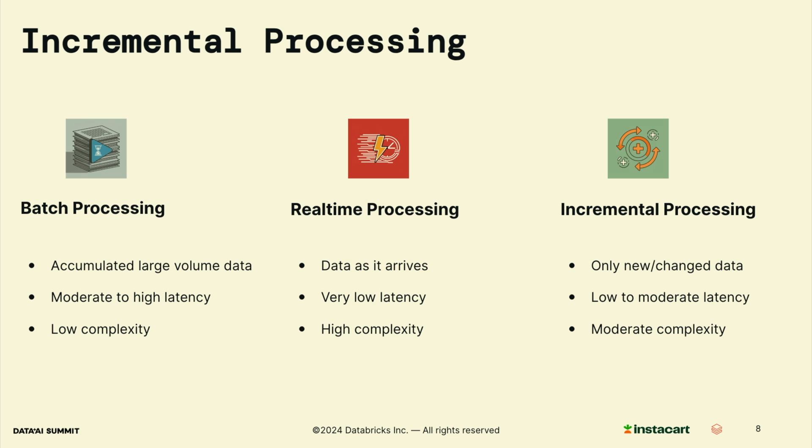To address scalability, we adopt incremental processing. Let's compare it with batch processing and real-time processing. Batch processing accumulates large volumes of data and then does the calculation — it has moderate to high latency depending on the data volume and is usually straightforward to implement. In contrast, real-time processing processes data as it arrives, so the latency is always pretty low; however, as a tradeoff, real-time systems involve high complexity for implementation and maintenance. Incremental processing provides a balanced approach in between — it only processes new and changed data, with low to moderate latency depending on how often we process the data, allowing us to scale effectively while maintaining reasonable complexity.